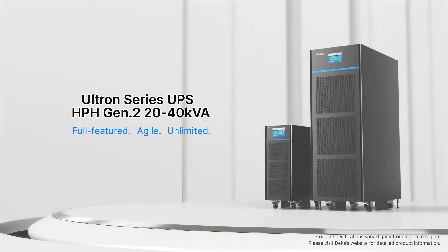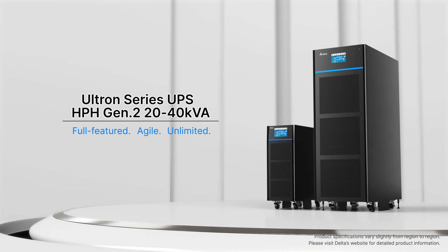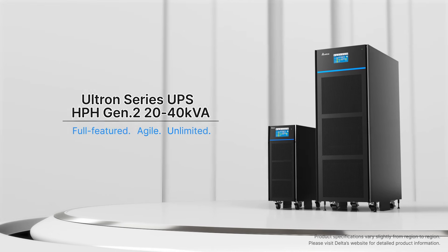HPH Generation 2 is the ideal solution for various small and medium-sized data centers and critical power backups.